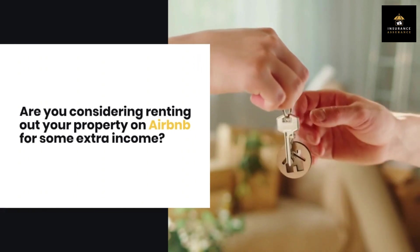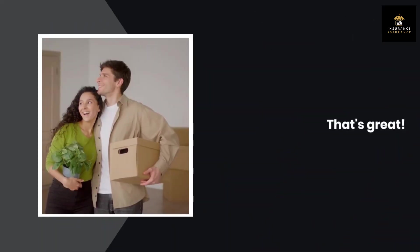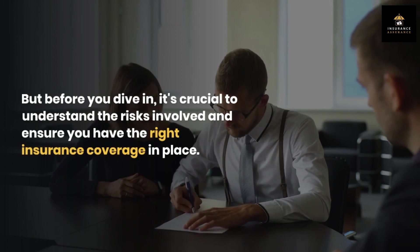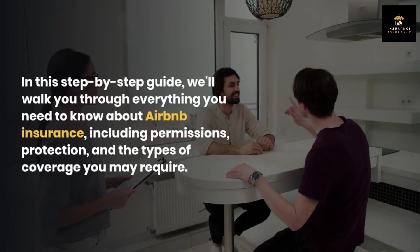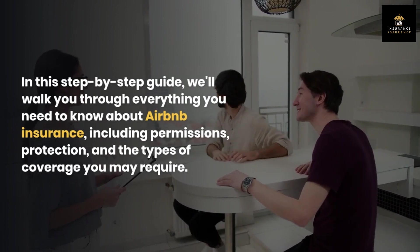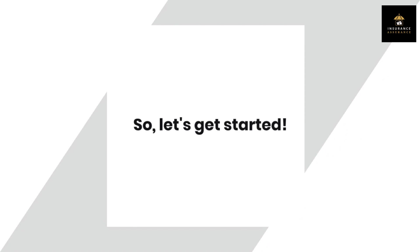Are you considering renting out your property on Airbnb for some extra income? That's great! But before you dive in, it's crucial to understand the risks involved and ensure you have the right insurance coverage in place. In this step-by-step guide, we'll walk you through everything you need to know about Airbnb insurance, including permissions, protection, and the types of coverage you may require. So, let's get started.